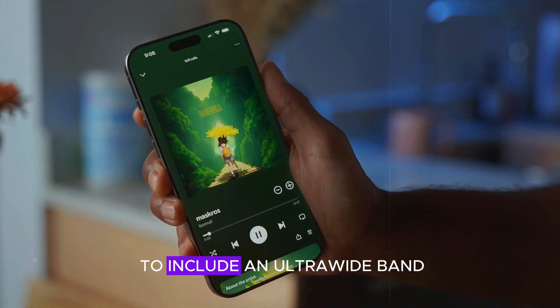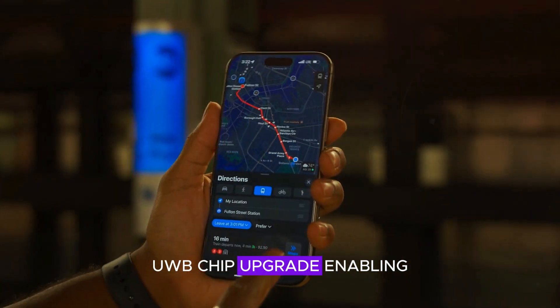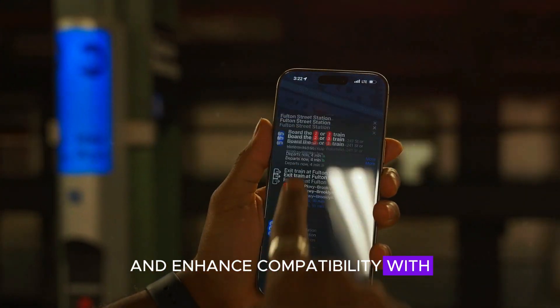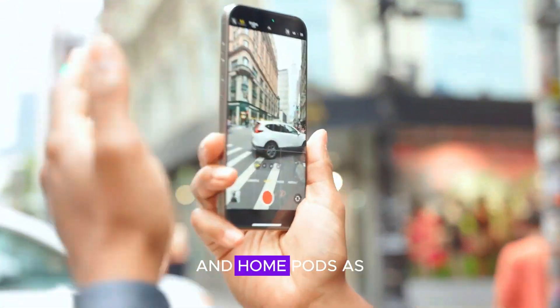Apple is also rumored to include an ultra-wideband UWB chip upgrade, enabling precise location tracking and enhanced compatibility with Apple's ecosystem devices like AirTags and HomePods.